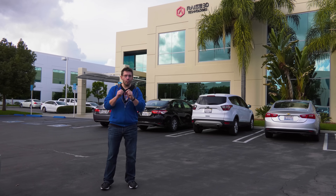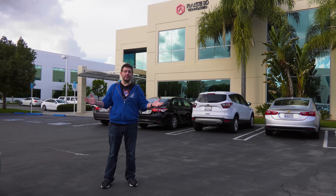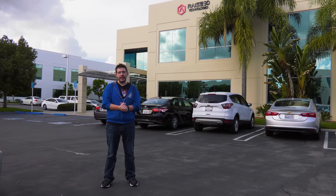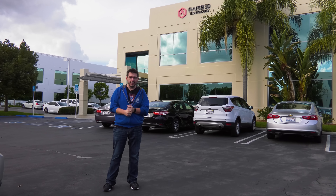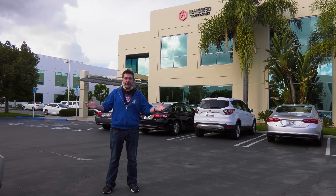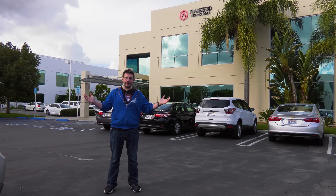The 3D Printing Nerd World Tour comes to beautiful sunny Irvine, California, and we're here at Raise 3D. They've got some cool stuff going on behind the scenes, and I'm told they offer a very unique experience for their users. So let's go inside, let's take a look, and let's do it right here on 3D Printing Nerd.